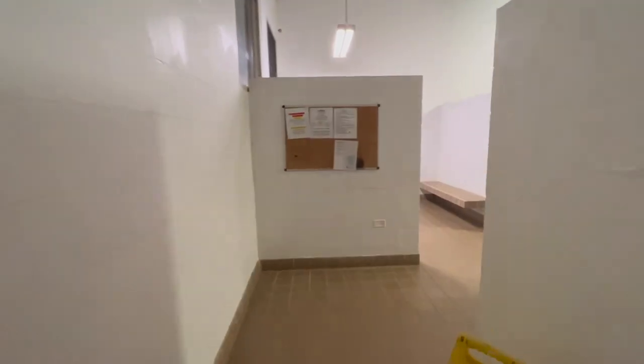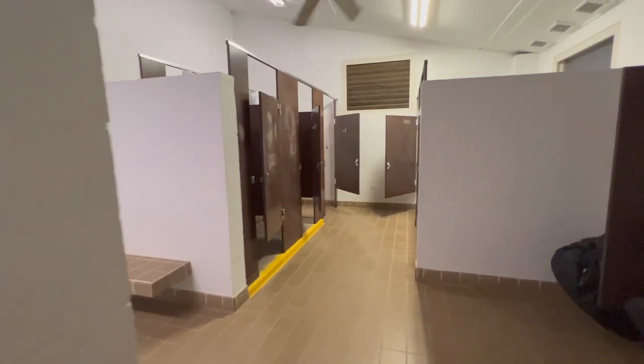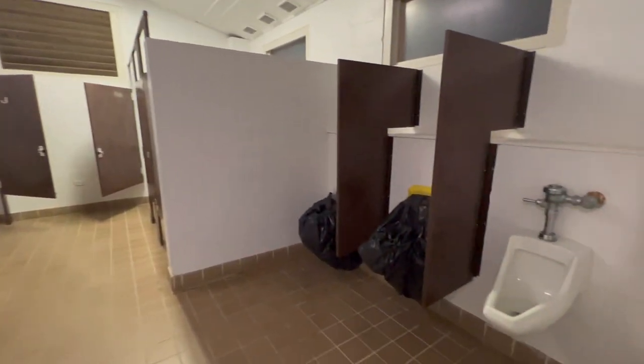And here is a look at one of the bathrooms. As you can see, there is some work that needs to be done.